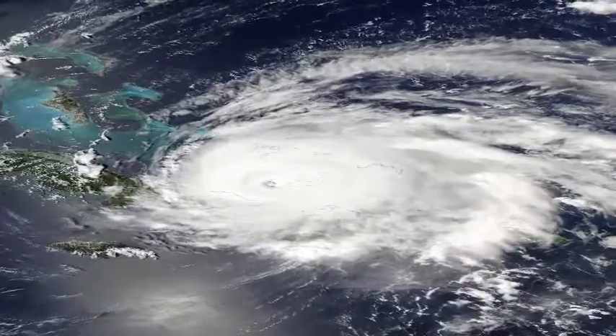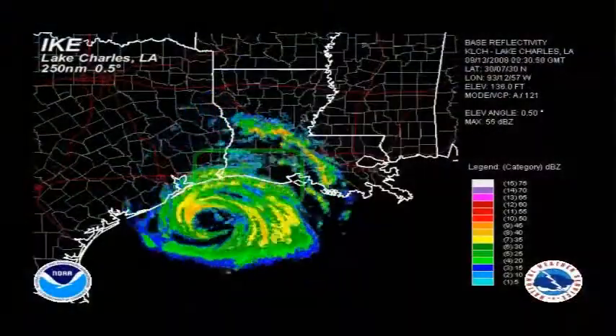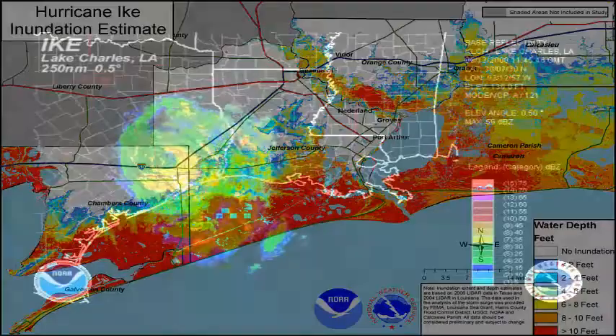The landfall of Hurricane Ike in 2008 is a real-world example of this. Ike's large wind swath piled water over the shallowest portions of the Gulf, leading to much higher than normal storm surge along the northern Gulf coast.